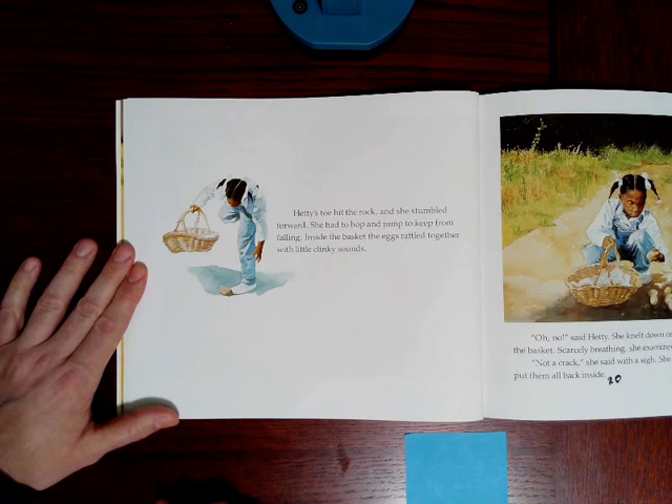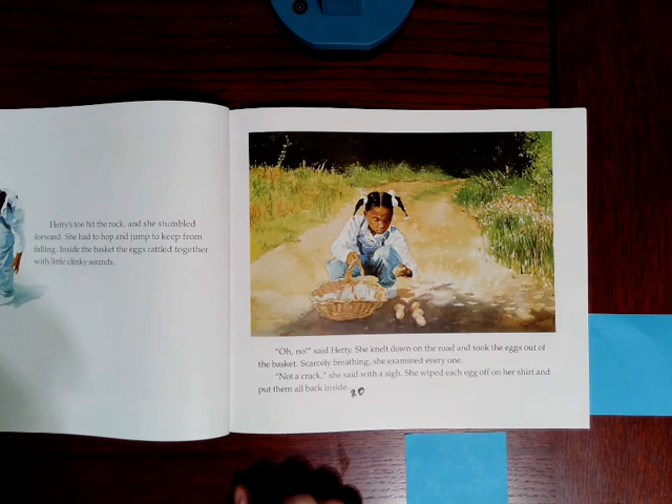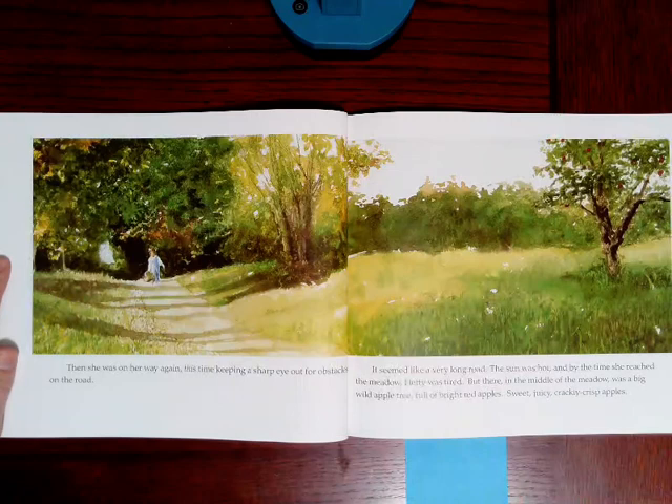Inside the basket, the eggs rattled together with clinky sounds. Oh no, said Hetty. She knelt down on the road and took the eggs out of the basket. Scarcely breathing, she examined every one. Not a crack, she said with a sigh. She wiped each egg off on her shirt and put them all back inside. Boys and girls, how do you think Hetty feels after she checks the eggs and finds they are not cracked? I know how I feel. Whew! Then she was on her way again, this time keeping a sharp eye out for obstacles on the road. She's looking for problems — that's what obstacles could be.